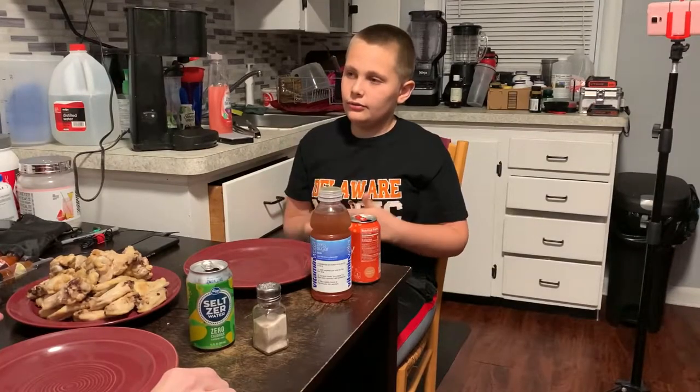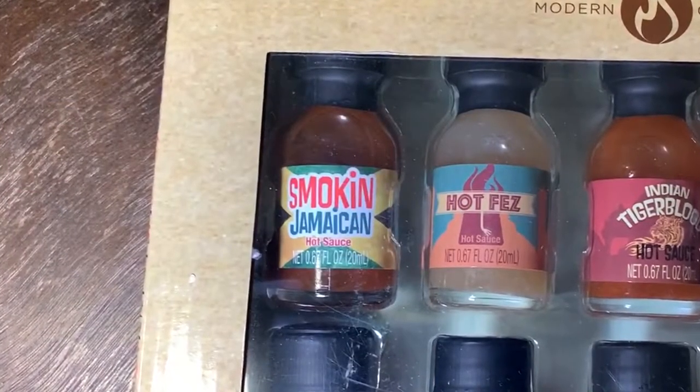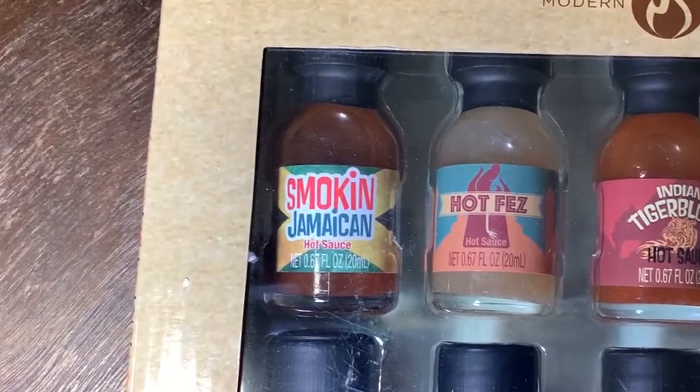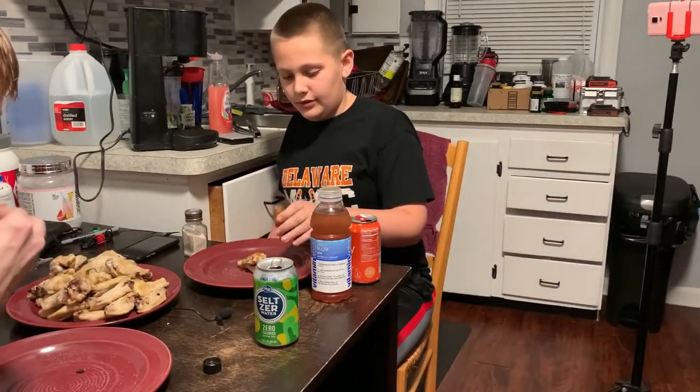There's only 27 chicken wings and 20 sauces, so you have to put more than one sauce on a chicken — try one side then another sauce on the other side. First one: you can use a bunch of sauce on the ones you really like. This first one's called Smokin' Jamaican. It smells smoky. That one's tasty, not hot.